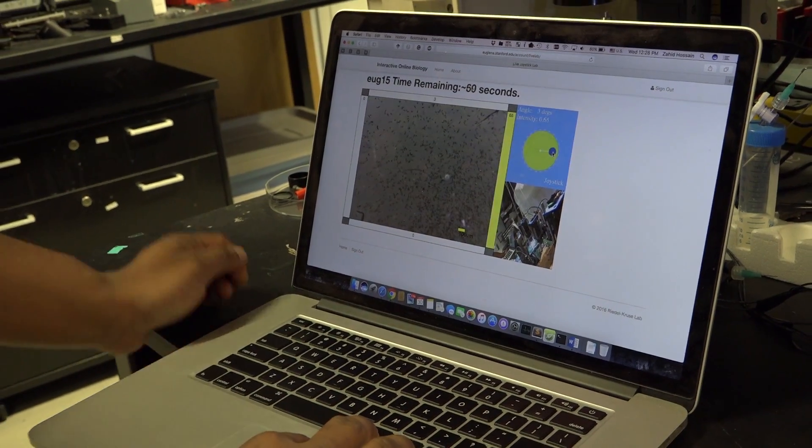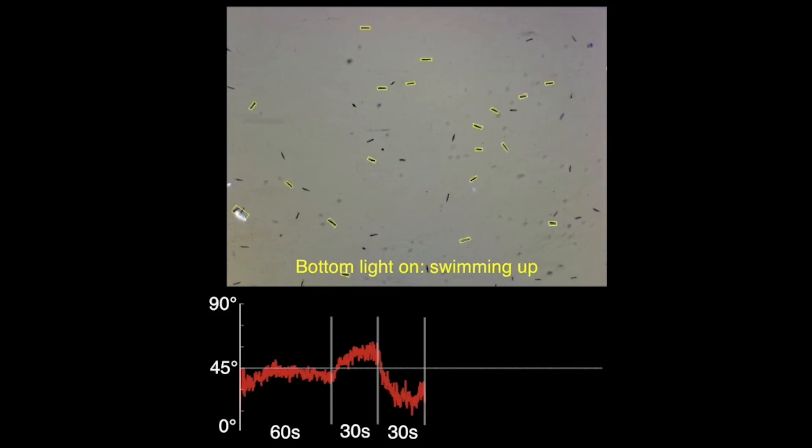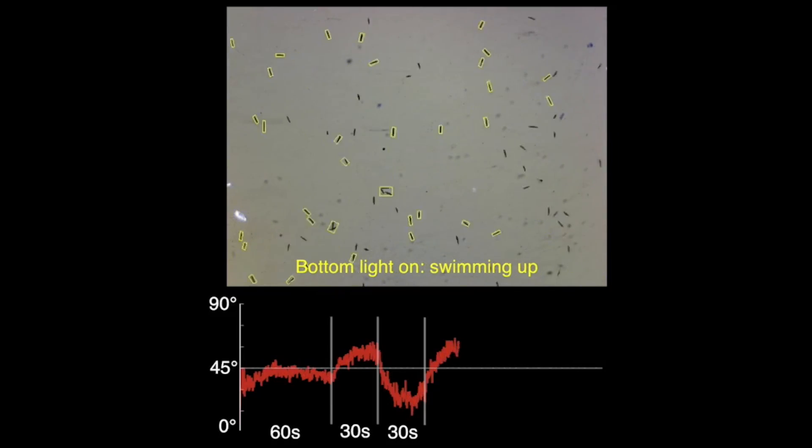We developed an online platform where you can remotely control light stimuli that are applied to single-celled organisms that swim around in a chamber. And when you as a user push a button and the light comes on, you see how these cells swim away from light.